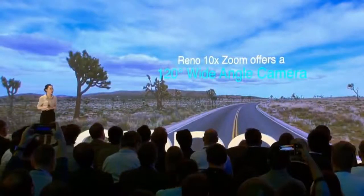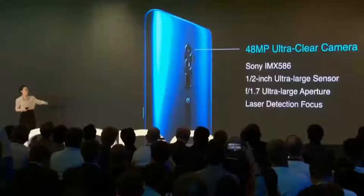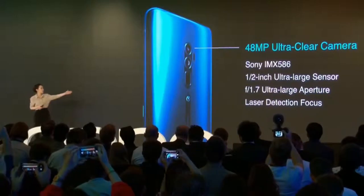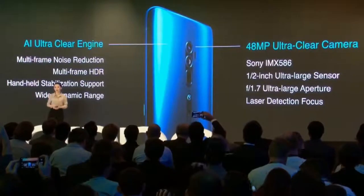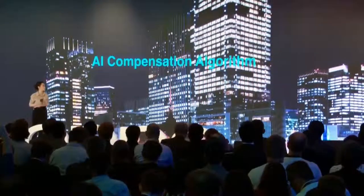Next, let's talk about the ultra-night mode 2.0. Dark interior scenes have always been a tricky part. The new Reno series can now capture ultra-clear photos with vivid lighting, thanks to ultra-night mode 2.0. The primary lens uses Sony IMX586, with a 4-in-1 resolution, a 1/2-inch ultra-large sensor, f1.7 ultra-large aperture, and laser detection autofocus — truly a high-end camera hardware configuration. Instead of 4 to 5 seconds, we introduced an AI compensation algorithm to accelerate the processing speed to 2 to 3 seconds.